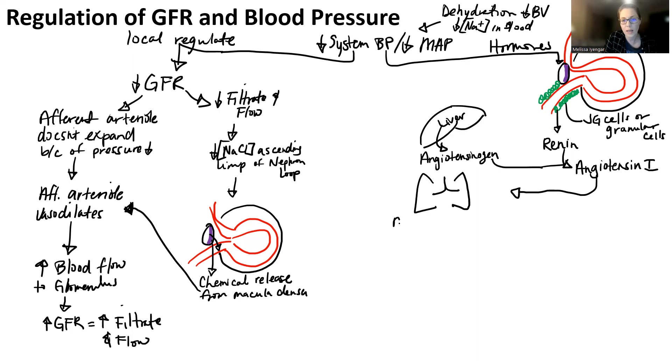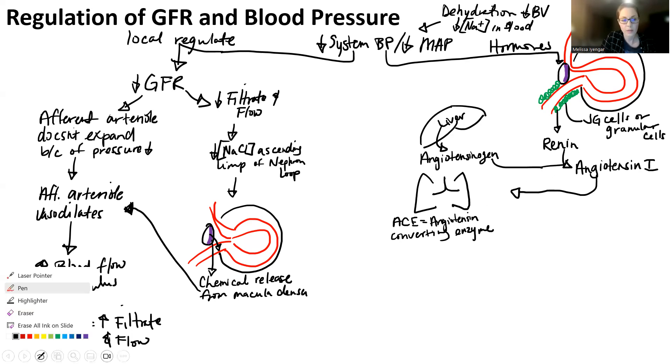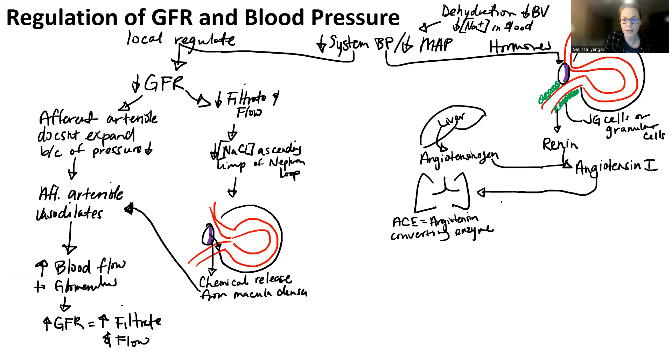The lungs make something called ACE — angiotensin converting enzyme. As soon as angiotensin 1 ends up linking up with ACE and interacts with it in the lungs, what comes out of that interaction is angiotensin 2.